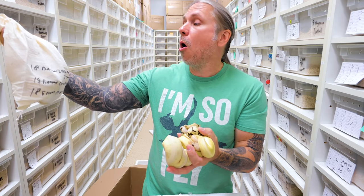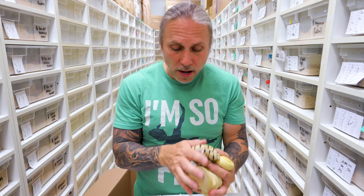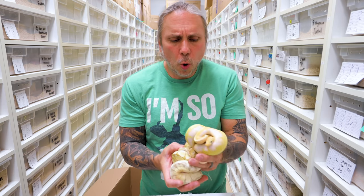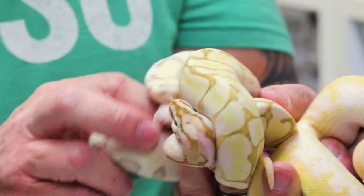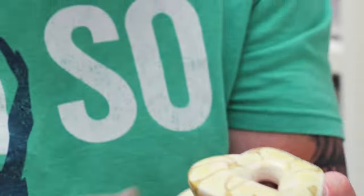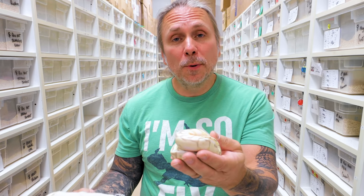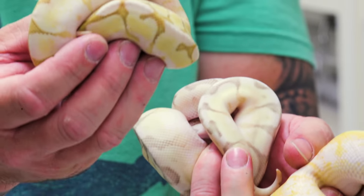Let's go ahead and see what we got. We got a banana leopard spinner — that is awesome. And then again a banana lemon blast and an enchi bumblebee calico. Last bag — these are all just beautiful. It's got to be like a banana spinner here, looks like maybe a banana mojave bumblebee, and then this one looks like a banana lesser spider. Interestingly, this doesn't have banana in it — this is actually a killer queen bee, a super pastel lesser spider ball python, and it's also got enchi in it. Of course there was the banana lesser spider and a banana spinner. That wraps up the unboxing.